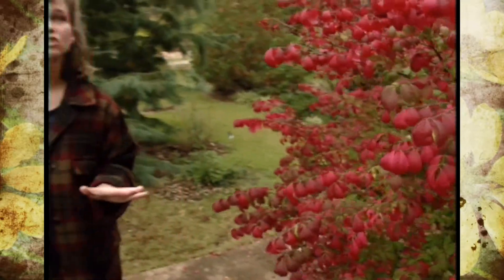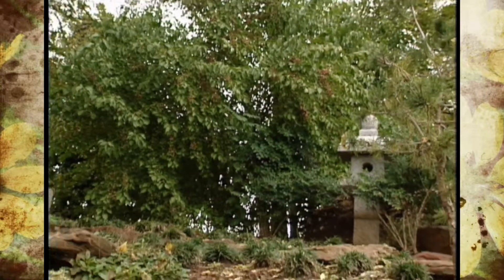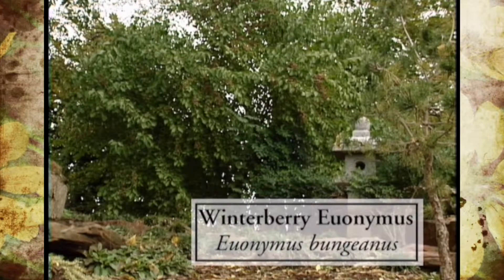Part of the things that I wanted to show you are some of the things that we've talked about earlier in the year. One of those was another Euonymus, the Euonymus bungianus. You might recall that was one of the trees I talked about that is actually drought resistant.